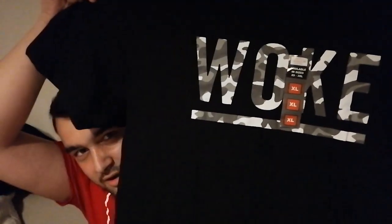Next was a t-shirt — the black t-shirt I got. It's a 'Woke' t-shirt from the men's section. It's camo and it's an extra large.